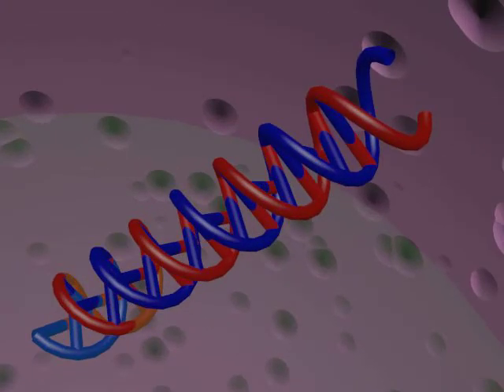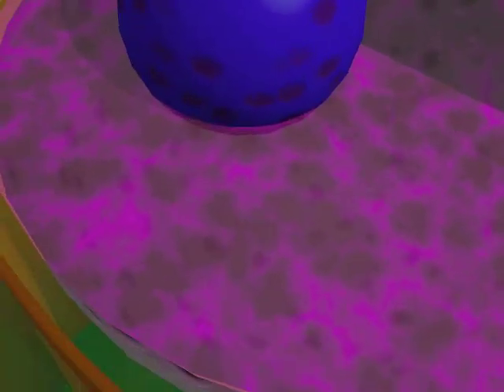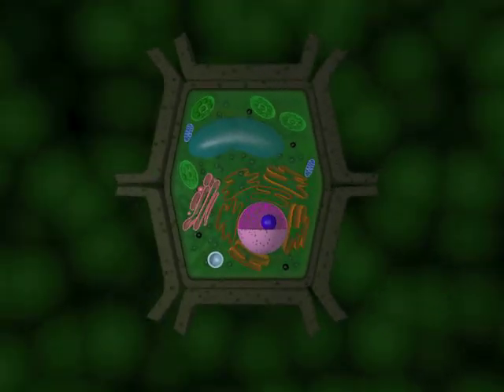DNA, or deoxyribonucleic acid, is the genetic material that directs all of the cell's activities. The cytoplasm is the gel-like fluid that everything outside of the nucleus floats in.